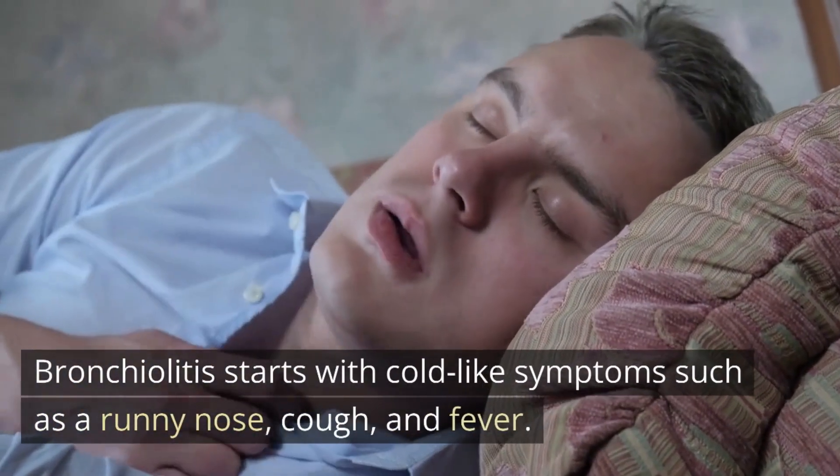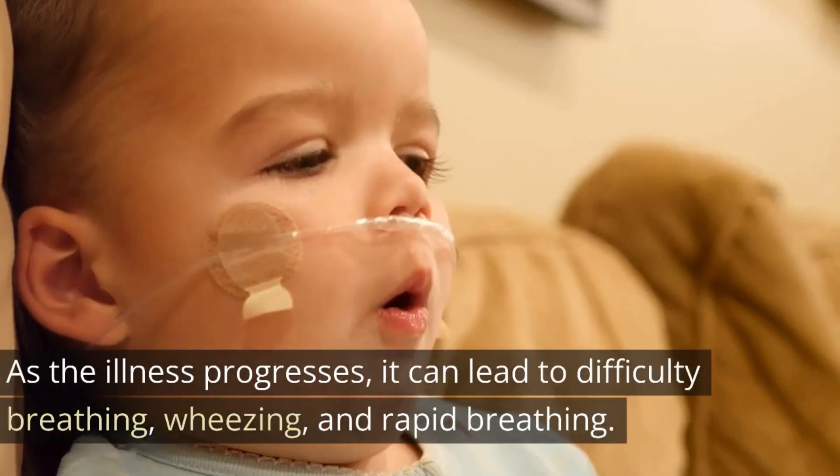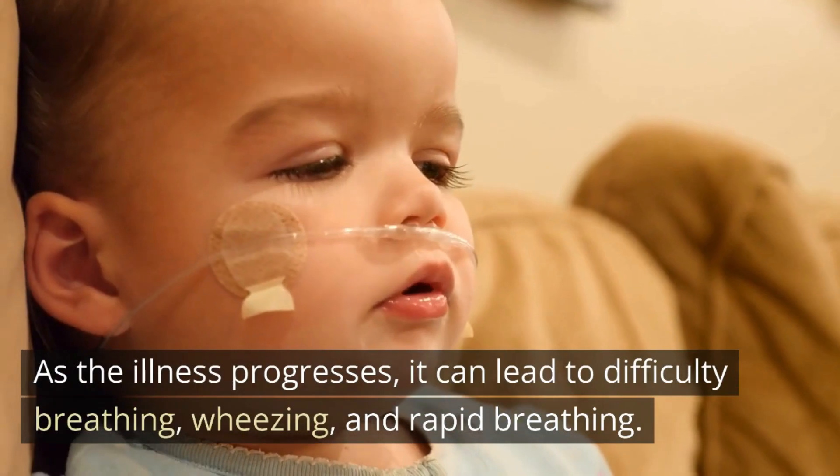Bronchiolitis starts with cold-like symptoms such as a runny nose, cough, and fever. As the illness progresses, it can lead to difficulty breathing, wheezing, and rapid breathing.